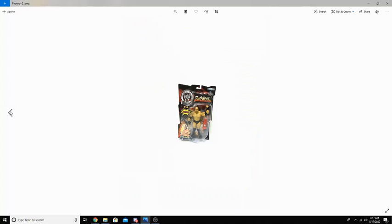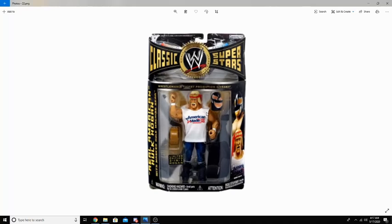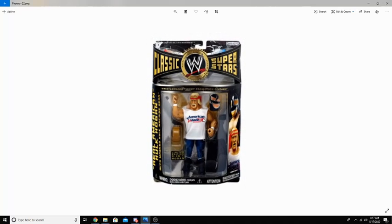This line continued to grow bigger and bigger, and they soon introduced my personal favorite line of figures of all time: the Classic Superstars, which featured legends of WWE, ECW, and WCW. The Classic line featured various exclusives and multi-packs, and even had throwbacks to the classic LJN figures. Here we have a Hulk Hogan with a mask from when he disguised himself, a very cool shirt, and a sign that he uses. The Classic Superstars is by far my favorite series they ever produced.